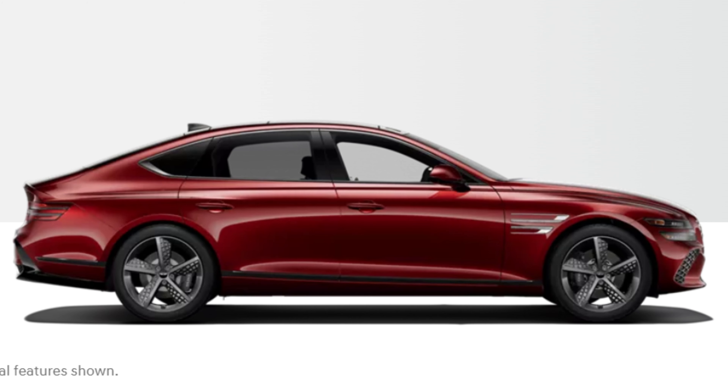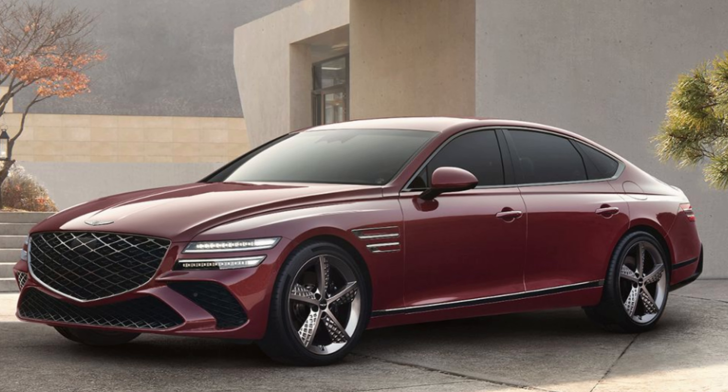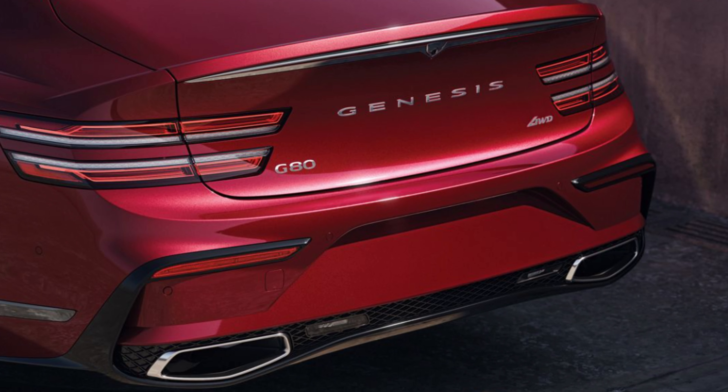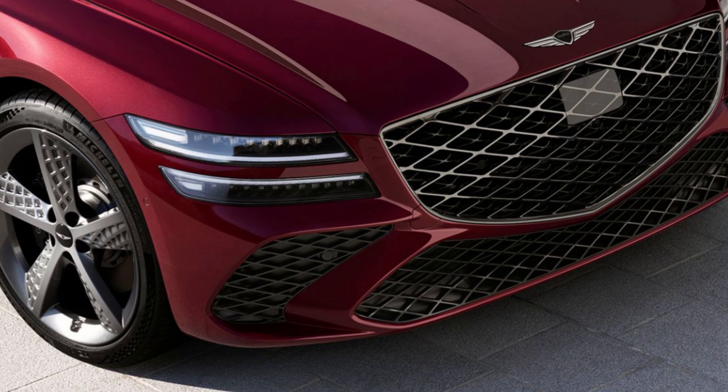High beam assist is standard as well as LEDs all the way around. You'll find 18-inch wheels on the 2.5T, 19-inch wheels on the 2.5T Advanced, 19-inch sport alloy wheels on the 3.5T Advanced, and 20-inch sport alloy wheels on the Sport Prestige trims — some diversity there in design and size.